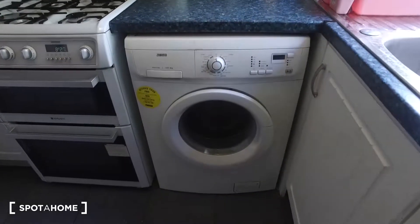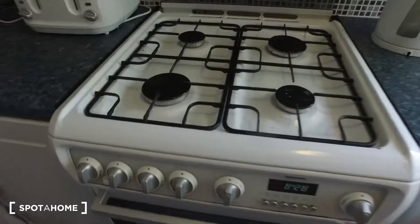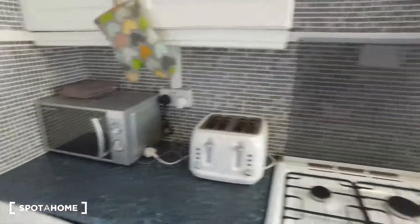On the other side we get a number of appliances, starting with the washing machine down below — it also has the drying option. We've got the stove up top, oven underneath that, toaster, microwave, as well as the kettle.